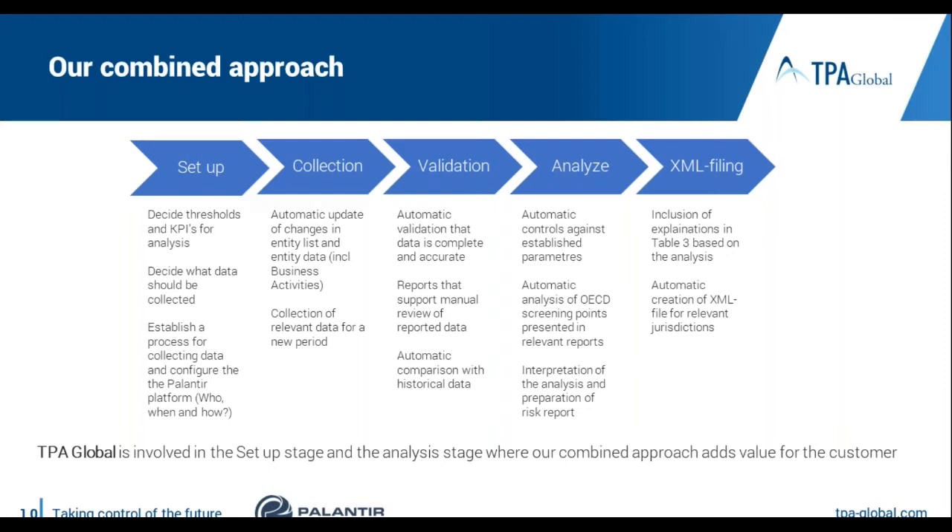The Palantir platform will automate part of the work and support an efficient data collection process. In the third step, Palantir validates the collected data to screen for missing information and support your review process. The next step is analysis to identify risk, where Palantir supports risk analysis according to the OECD handbook. The last step is automatic conversion to the OECD XML format. It is important to stress that in order to set up a strong process, you need both software and transfer pricing people with knowledge of tax management software — and that is why TPA and Palantir have this joint offering.